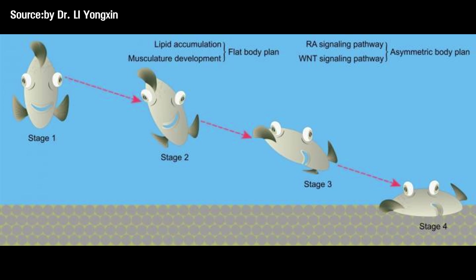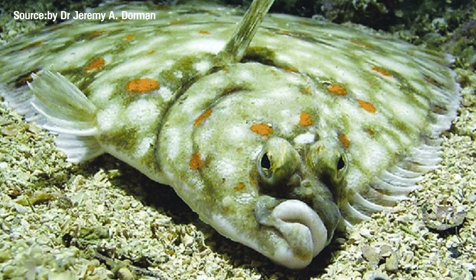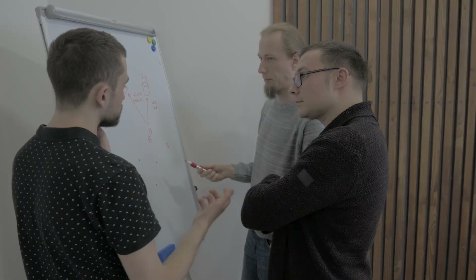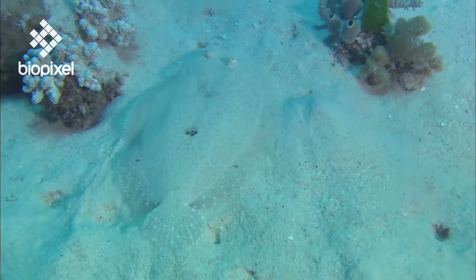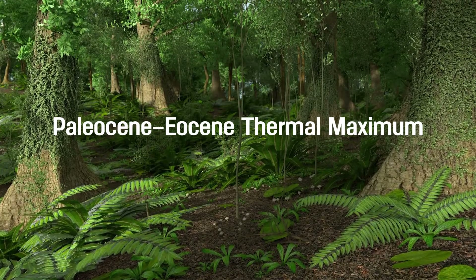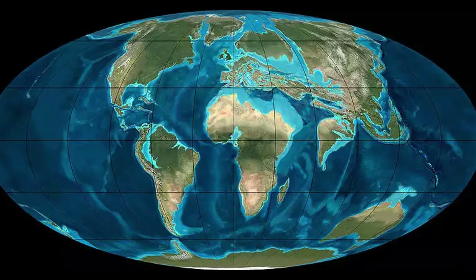These fossils make it clear that flatfish evolved gradually, not through a sudden jump. But that still leaves one big question: what kind of natural selection could lead to such a twisted body plan? Scientists spent years arguing before finally putting together a hypothesis that made sense.